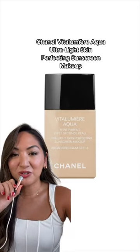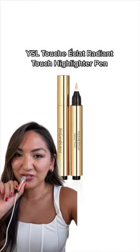Daphne's makeup was all about skin, so Linda used a really lightweight foundation from Chanel. This YSL concealer was used to highlight under the eyes.